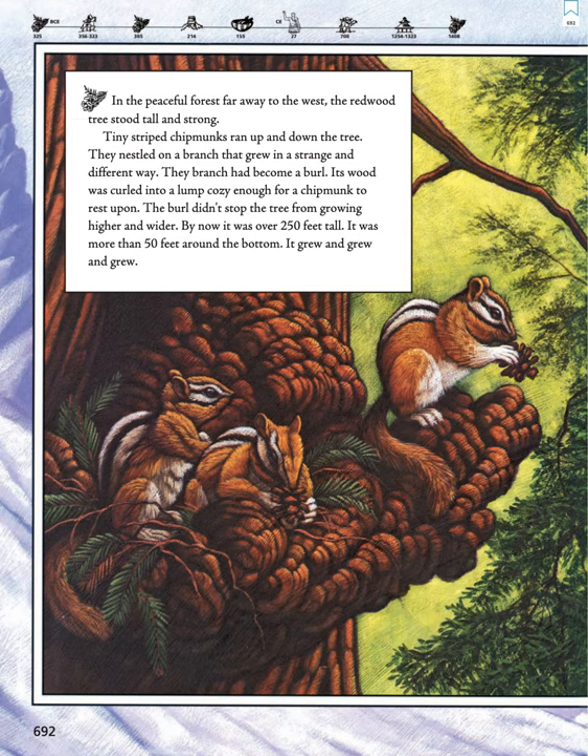By now, it was over 250 feet tall. It was more than 50 feet around the bottom. It grew and grew.